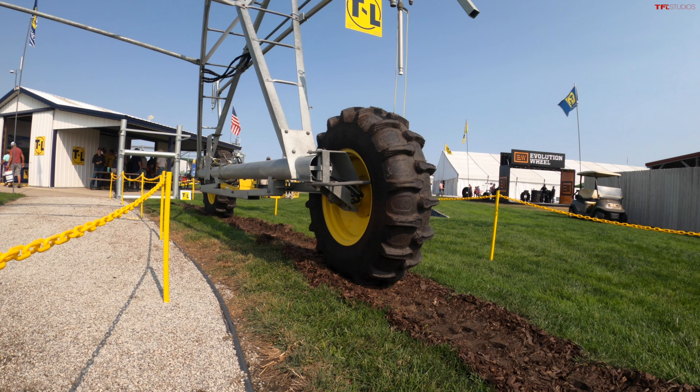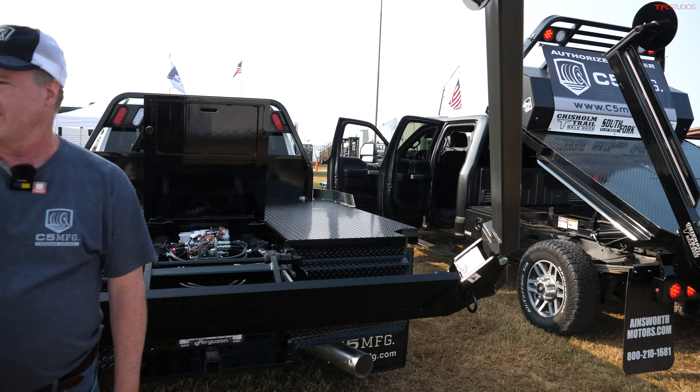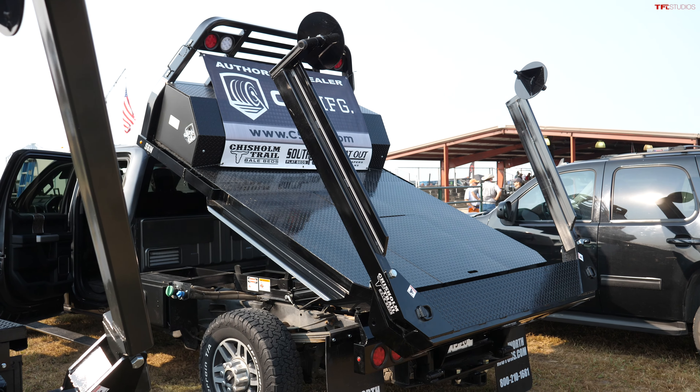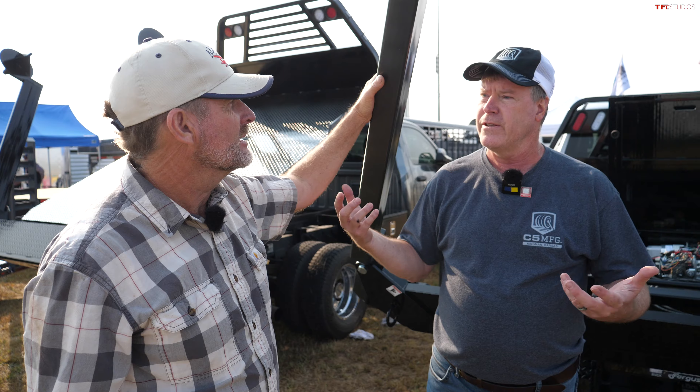We're here with C5 Manufacturing at Husker Harvest Days. This is Mark — Mark, you're selling bale beds, right? Yes, that is correct. So what's the real use of a bale bed? It is to pick up the big round bales that farmers use with their balers to feed to their cattle.